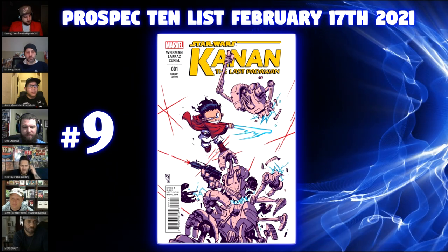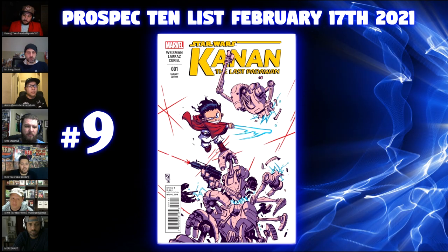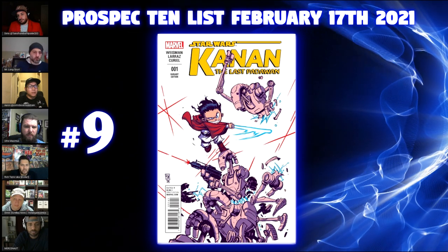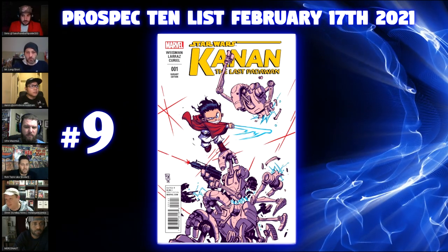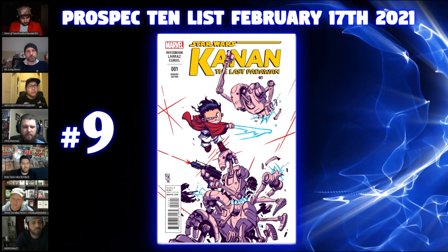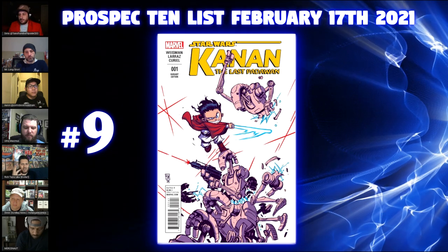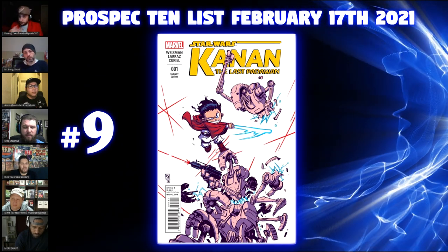CGC still has it as four or five first appearances, including Ezra Bridger, Sabine Wren, Hera, and Kanan Jarrus. I've had this book for a very long time. Recently the market shifted to Kanan the Last Padawan number six as the first full appearances of these same characters, including Sabine Wren the Mandalorian warrior. A lot of people now know number one as the first cameo and first cover appearances, which I thought was really interesting.